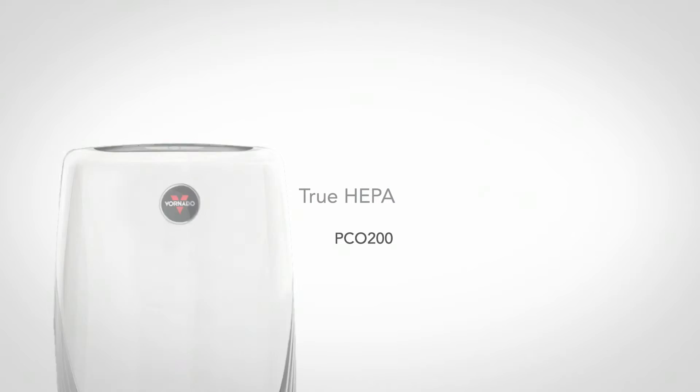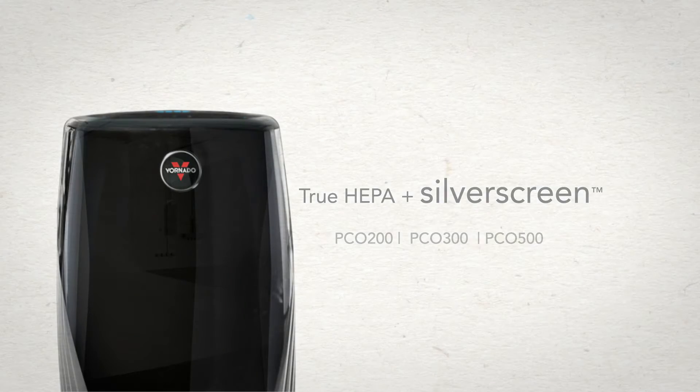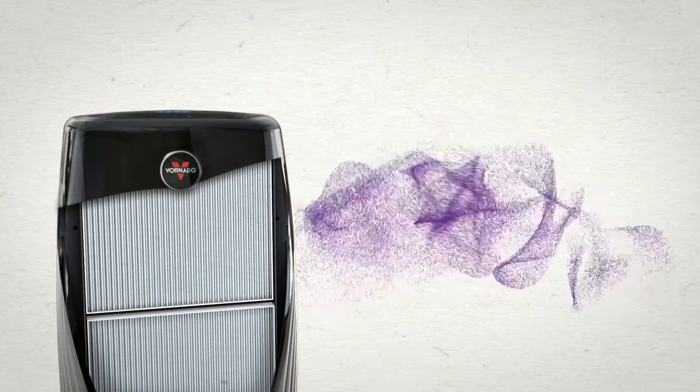How do you go beyond True HEPA and clean the air like never before? Easy. You add Silver Screen. True HEPA is famous for capturing most of what's in your air, including things like pollen, mold, and smoke.